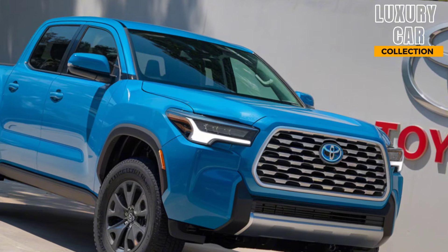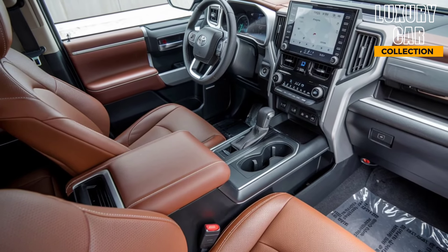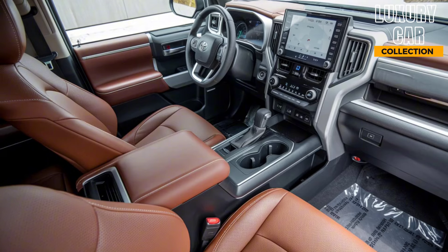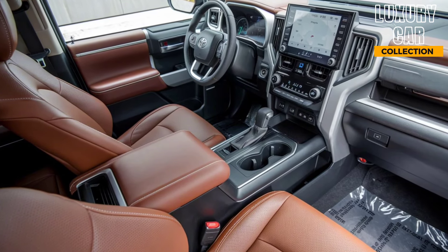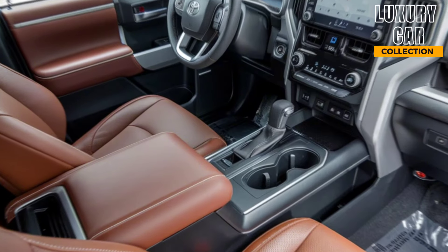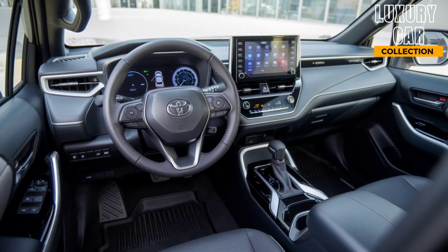Step inside, and you'll find a surprisingly spacious interior. Toyota's focus on comfort and practicality shines through here. The seats are plush and supportive, perfect for long drives or tough workdays. In the back, you've got enough legroom to keep passengers comfortable, making this pickup truck more than just a workhorse — it's also a family-friendly vehicle.